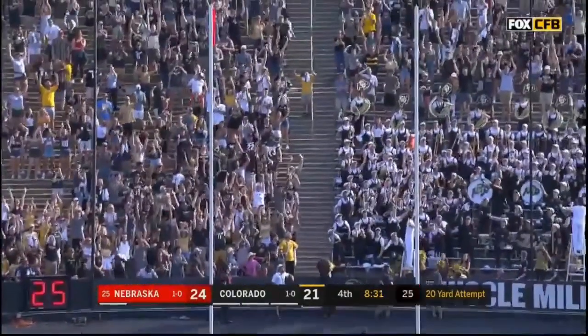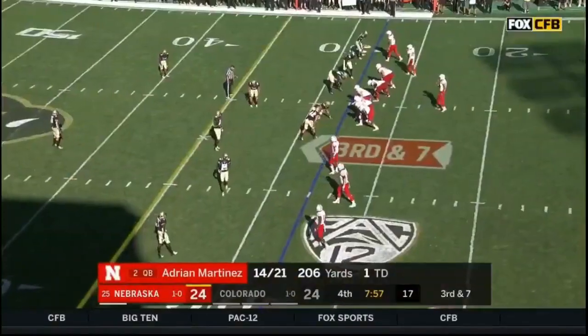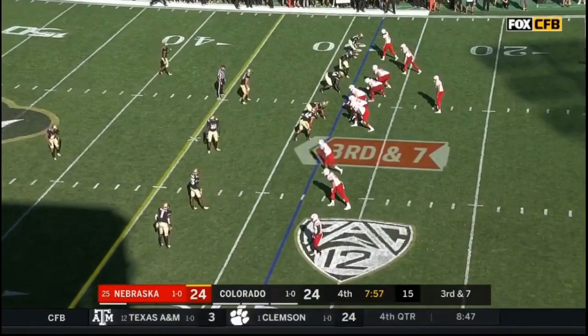From down 17-0 to a tie game in the fourth. Five of eleven — five of twelve in the second half.